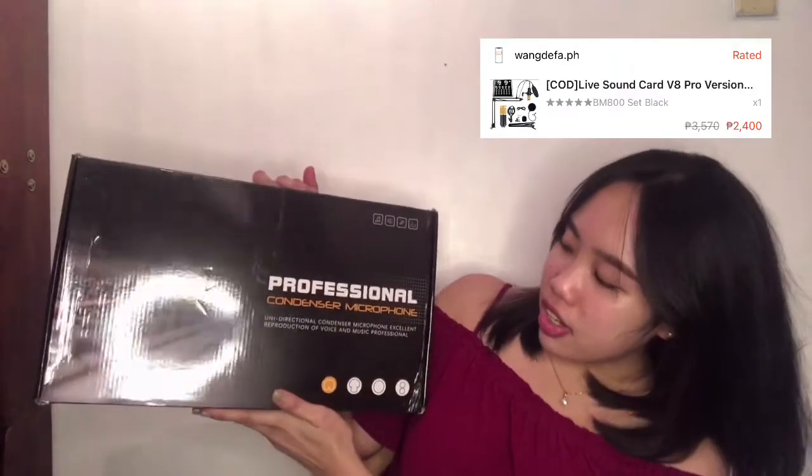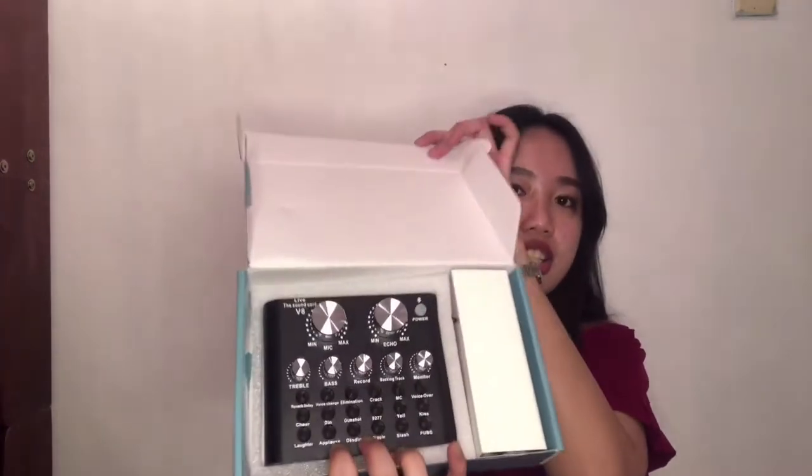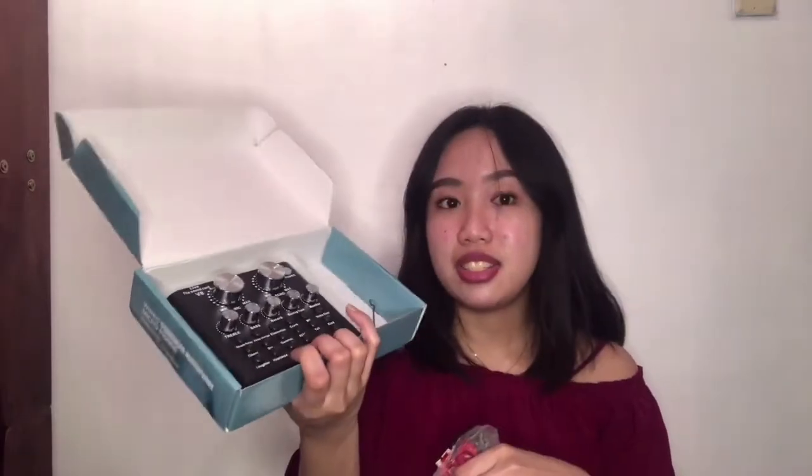Next item na binili ko sa Shopee is itong professional condenser microphone. Binili ko to because isa rin to sa mga content ko dito sa YouTube which is music — mag-upload ako ng mga covers together with my sister or ako lang mag-isa. Tapos guys, may kasama na syang live sound card. May kasama na syang mga wires, so hindi nyo na kailangan bumili pa ng wires — kompleto na sya. Mura na sya talaga sa price nya.